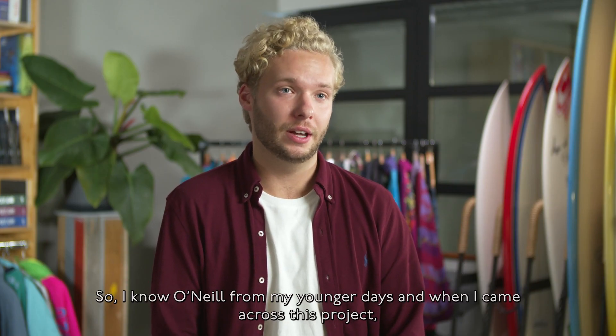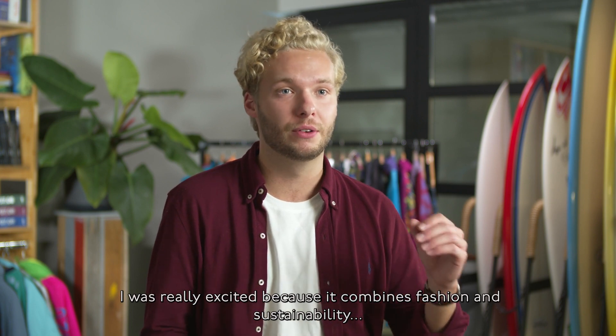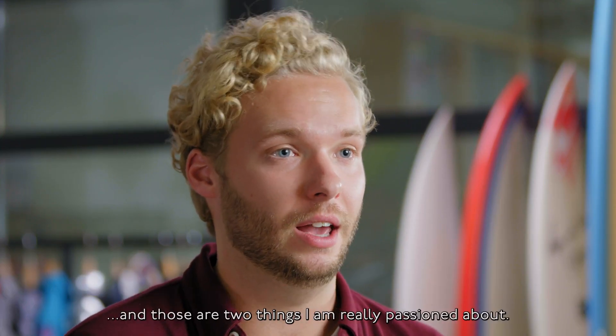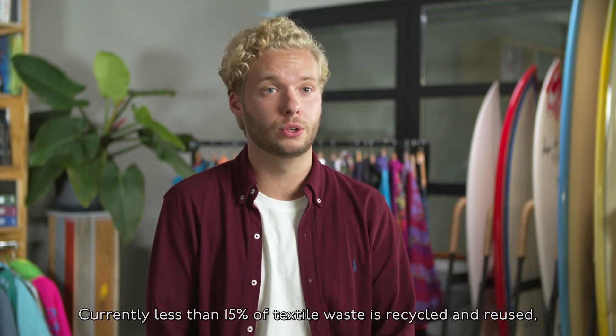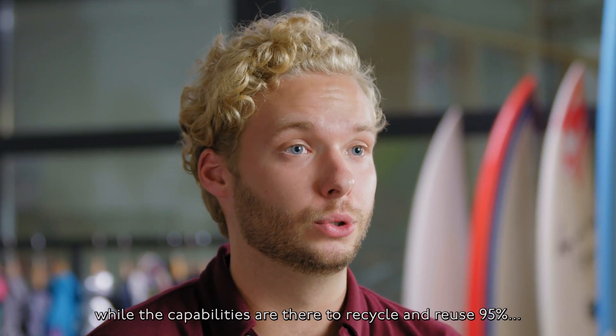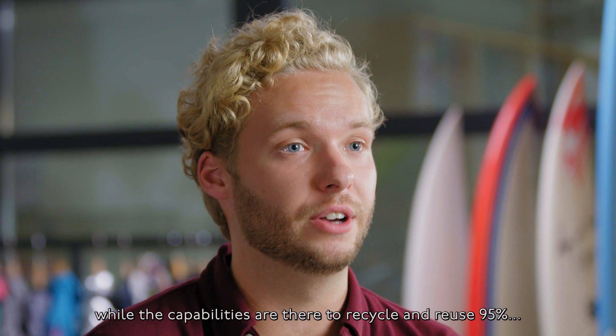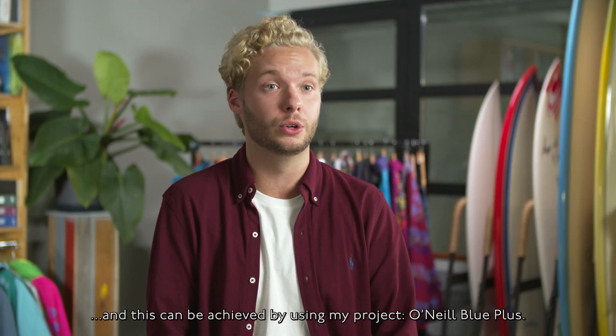I know O'Neill from my younger days, and when I came across this project I was really excited because it combines fashion and sustainability — two things I'm really passionate about. Currently, less than 15% of textile waste is recycled and reused, while the capabilities are there to recycle and reuse 95%. This can be achieved through my project, O'Neill Blue+.